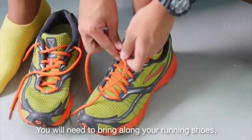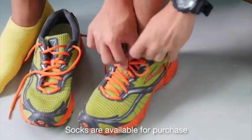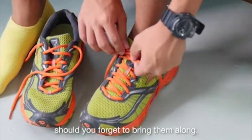You will need to bring along your running shoes, socks, and exercise attire. Socks are available for purchase should you forget to bring them along.